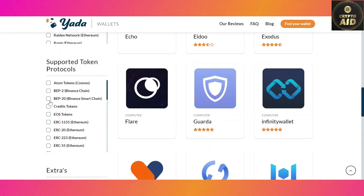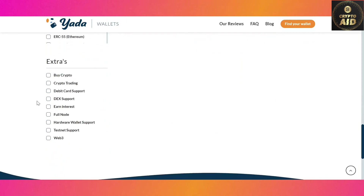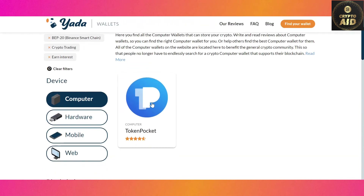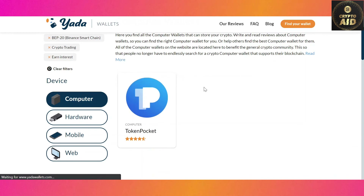We choose Binance Smart Chain. Step six: for the last filter, you have many extra options — these are few but very specific. Let's say we want a trading facility and we want to earn interest. And eureka — you have found the perfect crypto wallet for yourself!